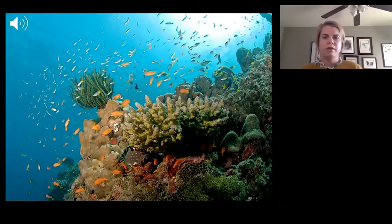Coral reefs, like the one that you see in this picture, have lots of different animals in them. Some of them you can see, like these fish, but some of them you can only hear. So listen closely.